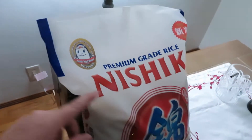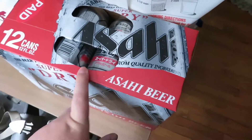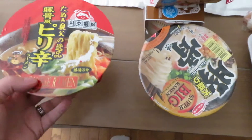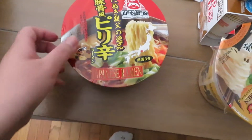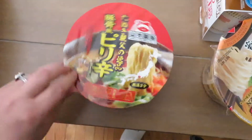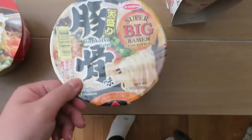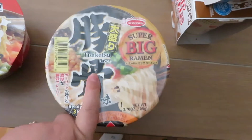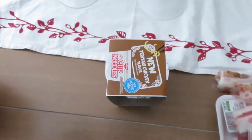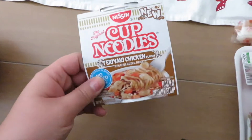We also picked up our favorite rice — Nishiki rice — and our favorite Japanese beer, Asahi. We love how dry Japanese beers are. Brandon picked up some instant noodle bowls for work: a Japanese ramen that looks spicy, a big tonkatsu ramen, a cup noodle sesame chicken, and a cup noodle teriyaki chicken.